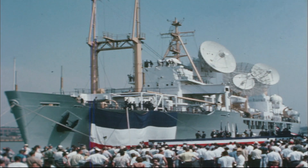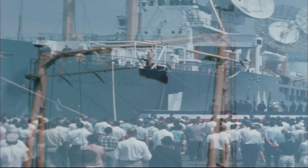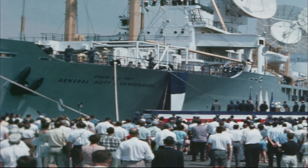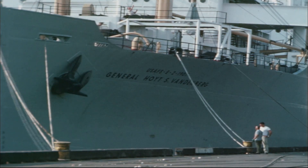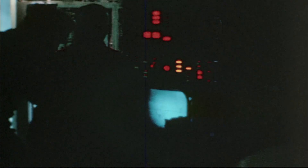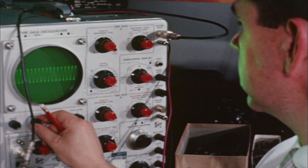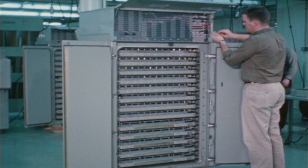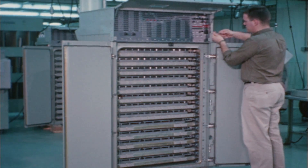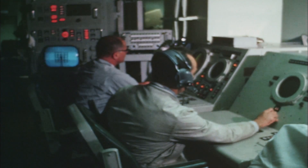Bearing the proud name of General Hoyt S. Vandenberg, the second advanced range instrumentation ship was officially inducted into service at a dedication ceremony in Baltimore, Maryland. It was originally the USAFS — one of the few ships to carry the designation U.S. Air Force ship. She tracked ICBM launches, ours and the Russian launches. A lot of the operations were covert, very secret. She tracked the early Apollo and Gemini missions. Those two big UNIVACs each had about a meg of memory — your watch has more today — but it was state of the art at the time, used to process all of the positioning data.